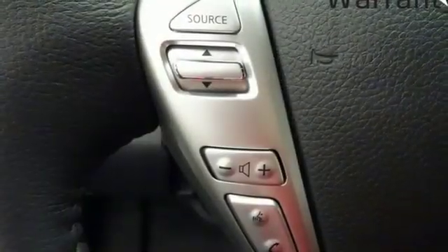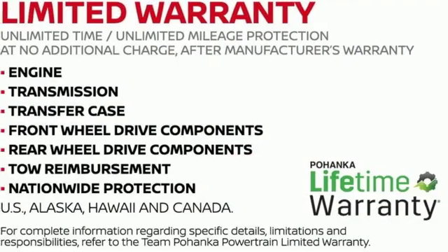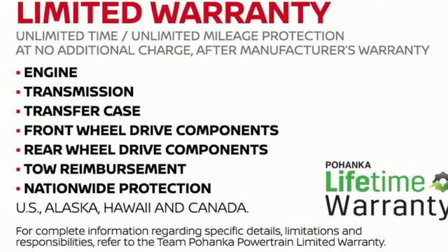Rear lip spoiler, gas pressurized shocks, and continuously variable automatic transmission. You'll never know till you try. Test drive it today.